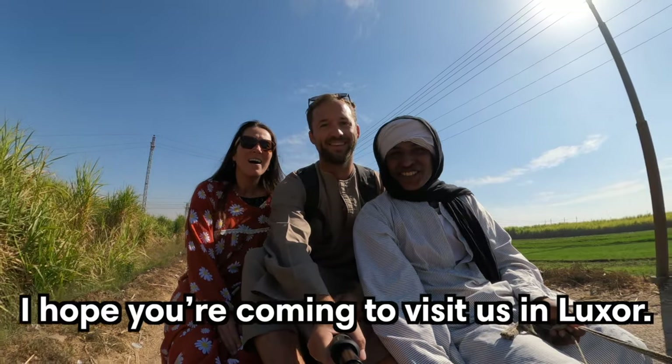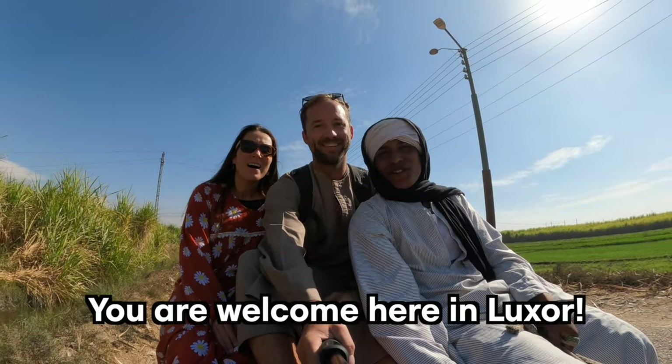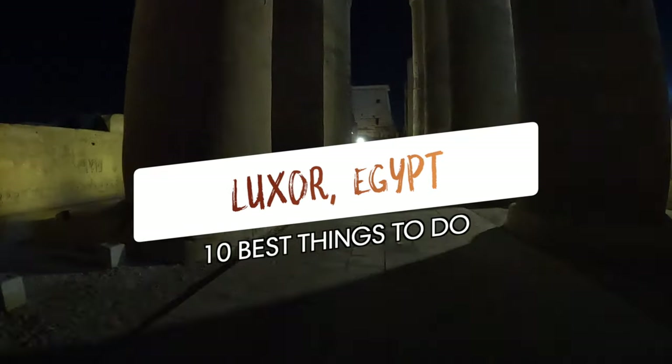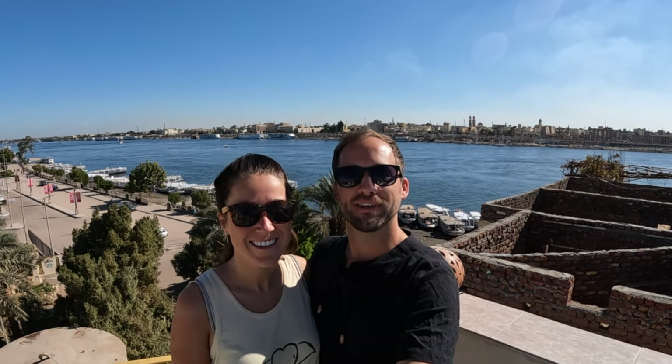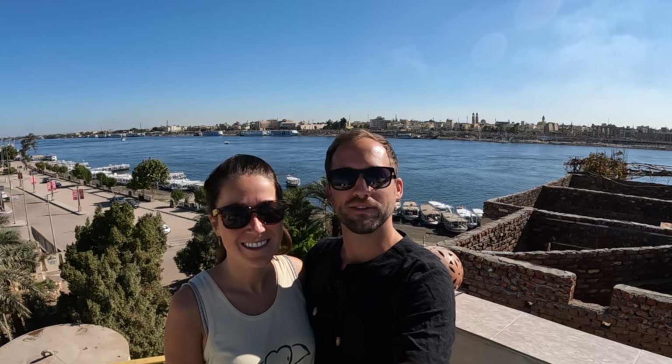Hi! Welcome to Luxor. What's up guys? We're here in Luxor, and in this video we're going to show you the best things to do in the area.